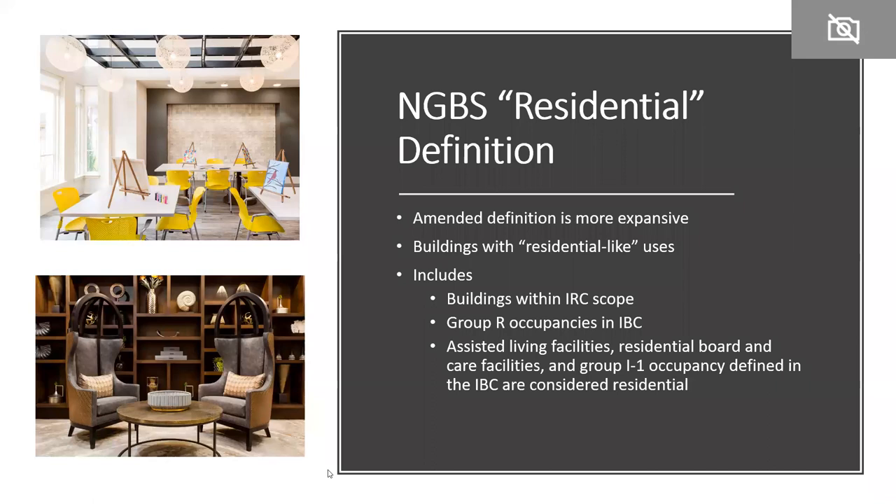When people talk about building codes, 'residential' often means buildings following the IRC, while a building becomes 'commercial' — even if multifamily — once it follows the IBC. The NGBS took a more expansive view, wanting to capture all building types where people live: sleeping, eating, sanitation, cooking. In the 2020 NGBS, 'residential' includes buildings within the IRC scope, Group R occupancies in the IBC, and additionally assisted living facilities, residential board and care facilities, and Group I-1 occupancies as defined in the IBC.